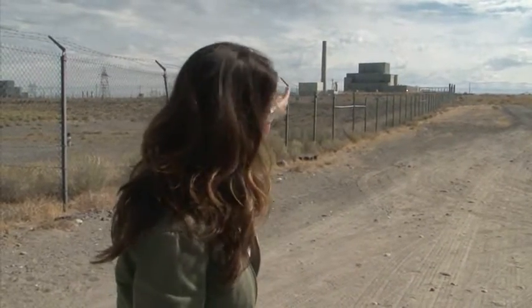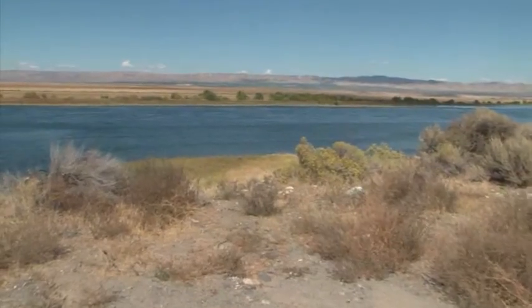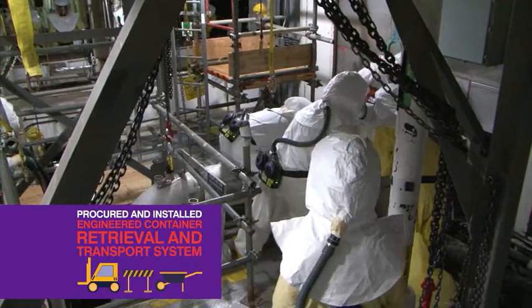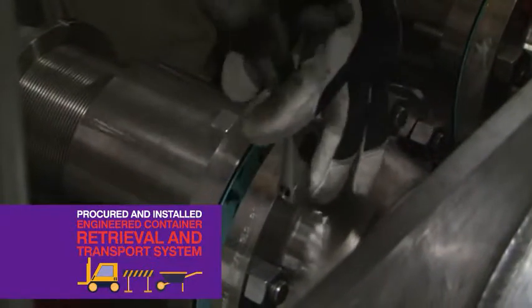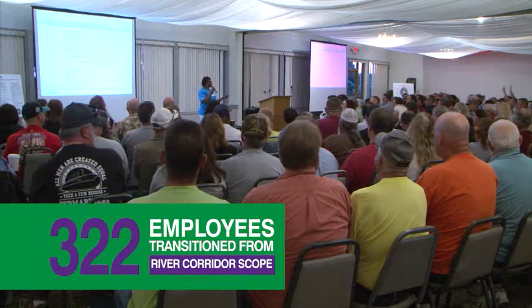Currently the sludge sits in a basin next to the K-West reactor, which is right behind me. It's important to remove that sludge because it's located about 400 yards from the Columbia River. The project has completed the procurement of equipment and tools that will be used to remove sludge from the basin. We're very excited to finally see all this large equipment go in after all the long, hard hours that everybody here at the basins has done to get ready for this.